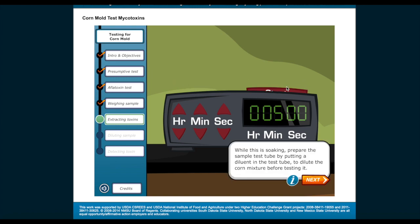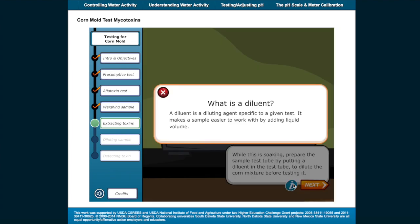While this is soaking, prepare the sample test tubes by putting a diluent in the test tubes to dilute the corn mixture before testing it. What is a diluent? A diluent is a diluting agent specific to a given test. It makes a sample easier to work with by adding liquid volume.